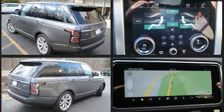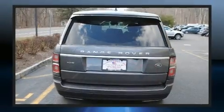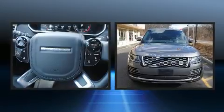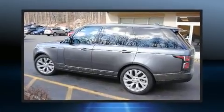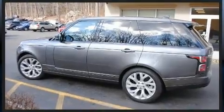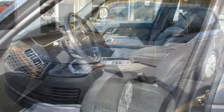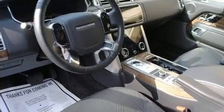Top features include leather upholstery, power front seats, an automatic dimming rearview mirror, automatic dimming door mirrors, heated front and rear seats, headlight cleaning system, a power rear cargo door, and voice activated navigation. For drivers who enjoy the natural environment, a power moonroof allows an infusion of fresh air.